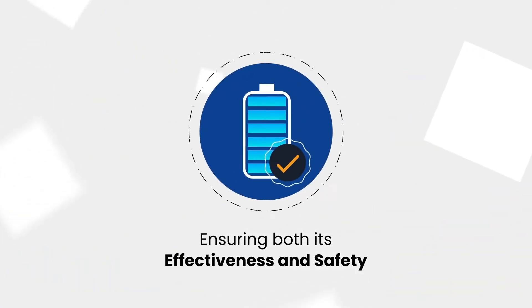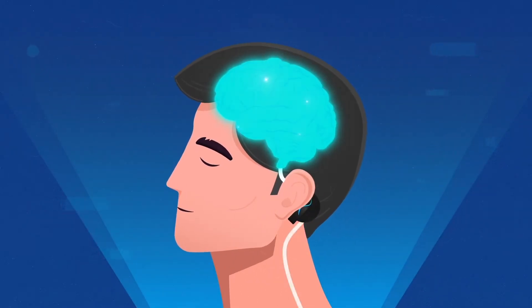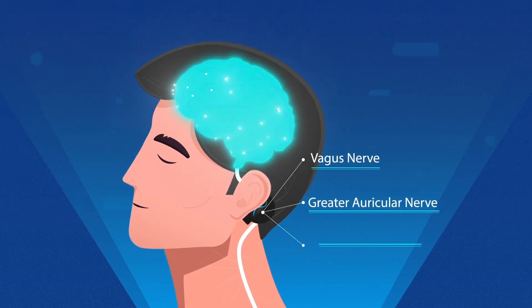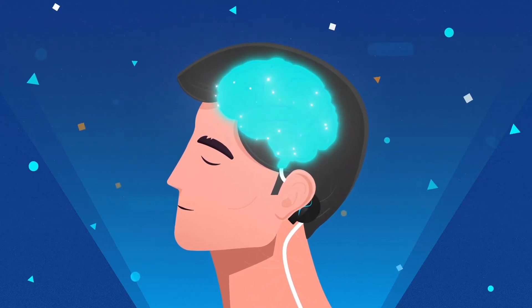By correctly placing the patch between the ear and the hairline, Feelzing's neural stimulation optimally passes through the skin to activate the vagus, greater auricular, and lesser occipital nerves. Stimulating these nerves in the brain's natural language — electricity — creates an optimal state in the autonomic nervous system.